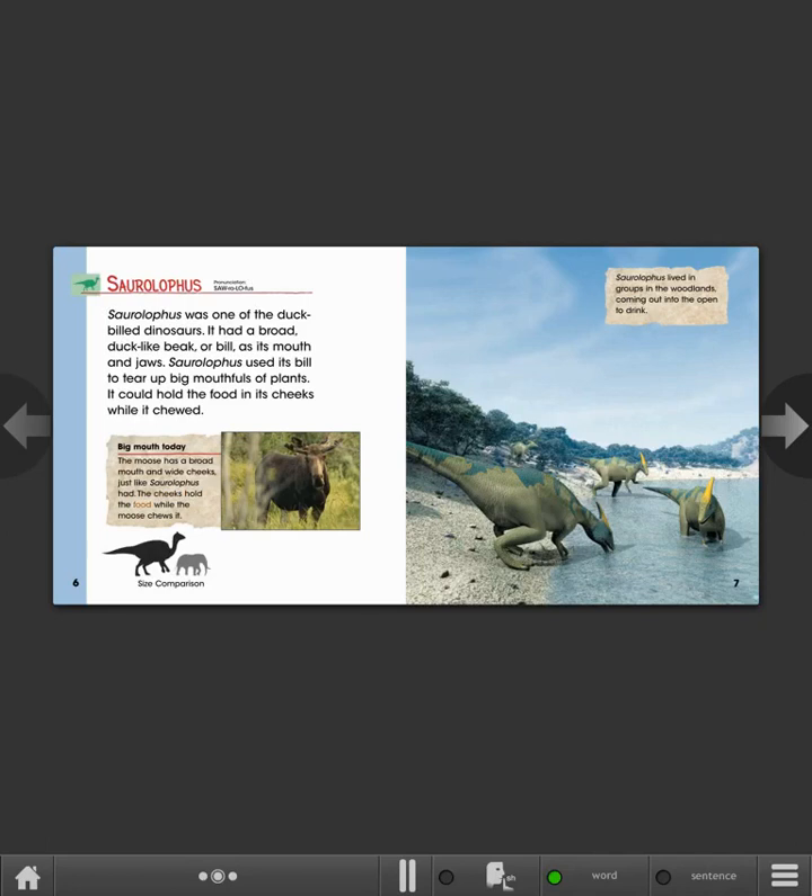The cheeks hold the food while the moose chews it. Saurolophus lived in groups in the woodlands, coming out into the open to drink.